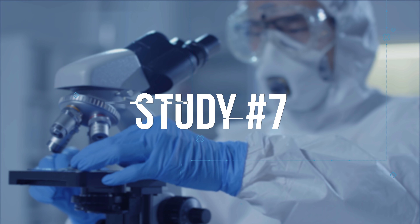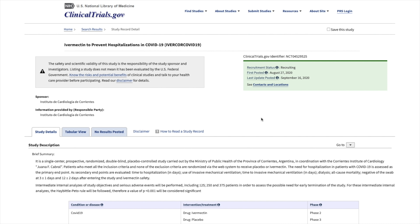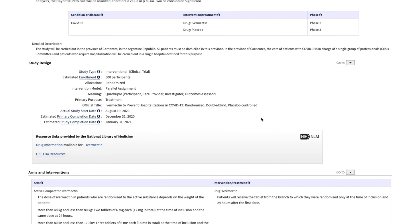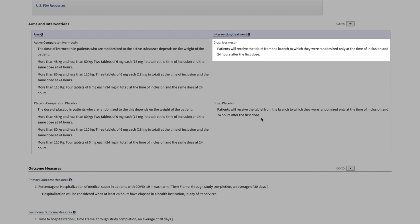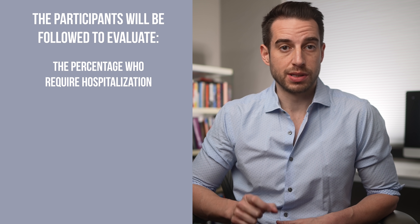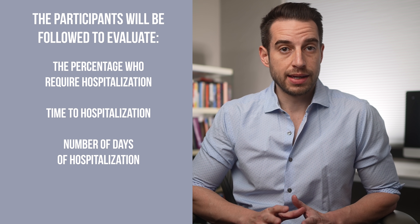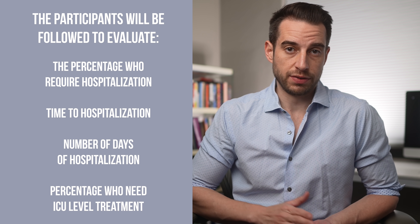There is also an ongoing study in Argentina — a double-blinded randomized control trial enrolling 500 people, with 250 in the treatment arm receiving ivermectin based on weight and 250 receiving a placebo. Participants will be followed to evaluate the percentage requiring hospitalization, time to hospitalization, number of days in the hospital, and the percentage needing ICU-level care.